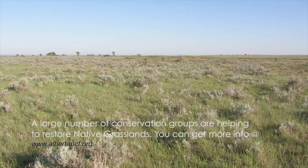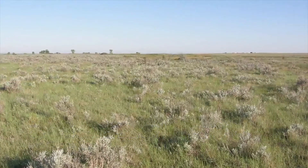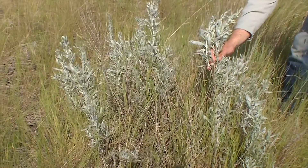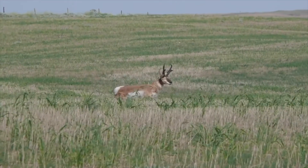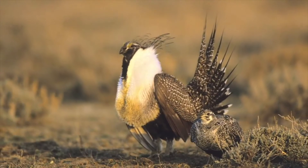A type of plant you might be more familiar with is sagebrush. About 200 of these have been planted in the area, which will help a number of wildlife species, including pronghorn and the rare sagegrouse.